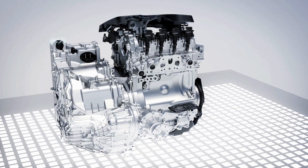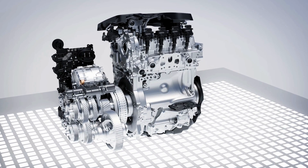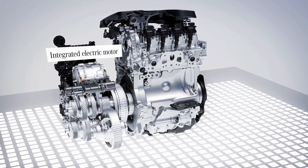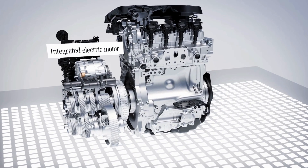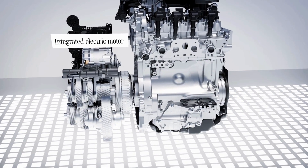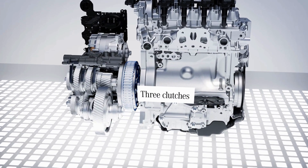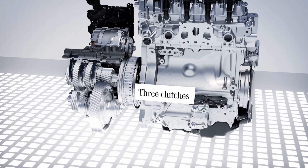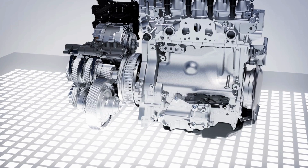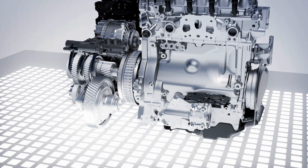The new 8-speed dual-clutch transmission, 8F EDCT, is a unique selling point. It is called EDCT because of the space-saving electric motor integrated into the transmission housing. The power is connected and disconnected with the aid of three clutches. The ratios of the 8 shift stages are widely spread, which benefits efficiency because the engine operating points can be optimally adjusted.